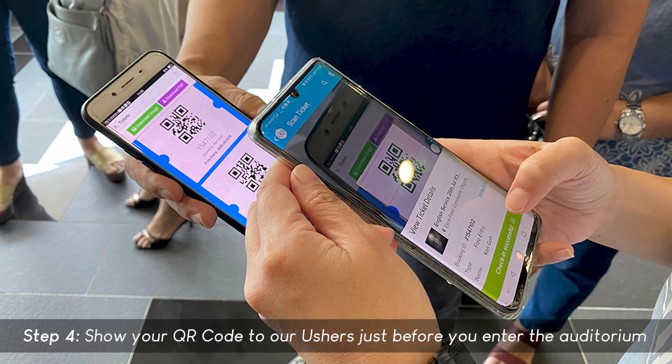Step 4: Show your QR code to our ushers just before you enter the auditorium. Ayuh, so so easy lah.